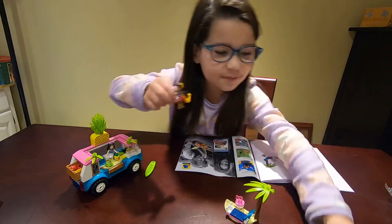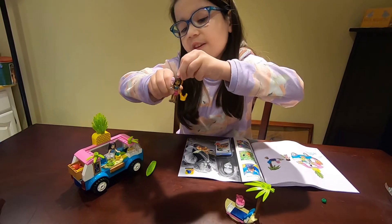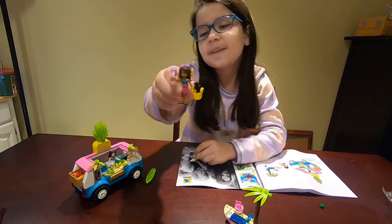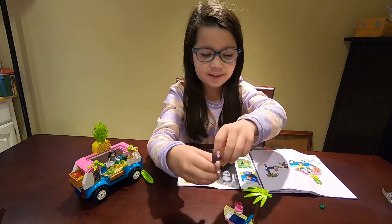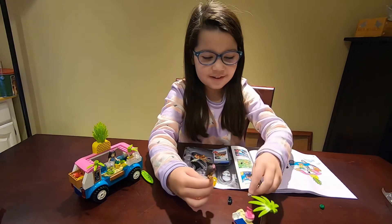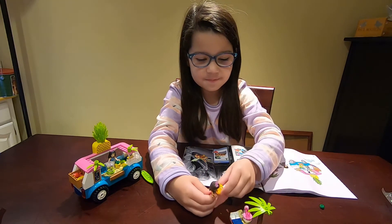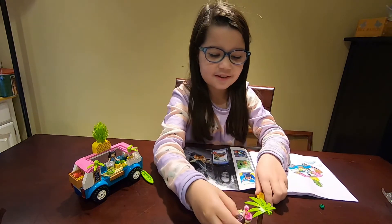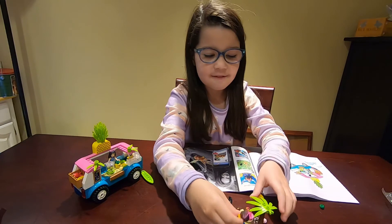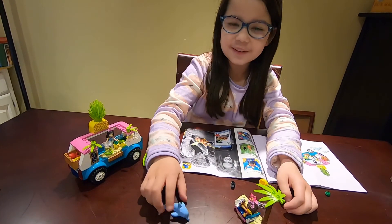I think she maybe has some sunglasses on. Woohoo! She can go over here with her drink and eat some ice cream, and she can just lounge right here and watch the dolphin swim.